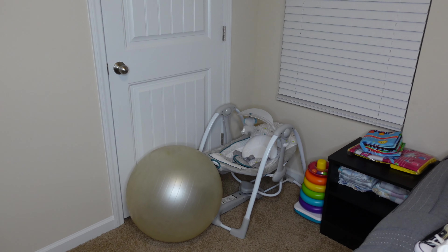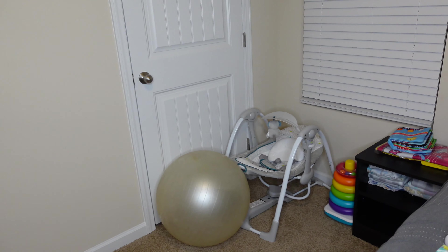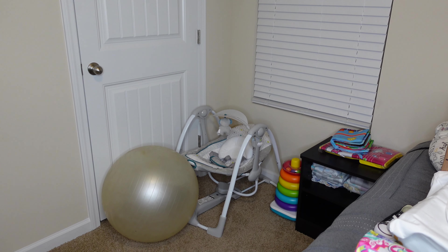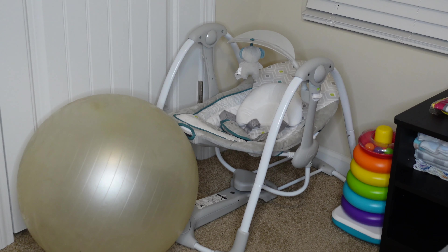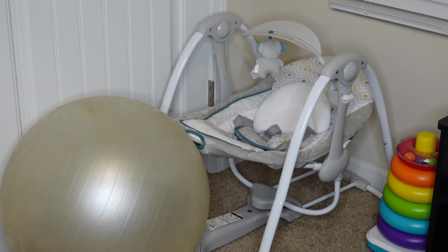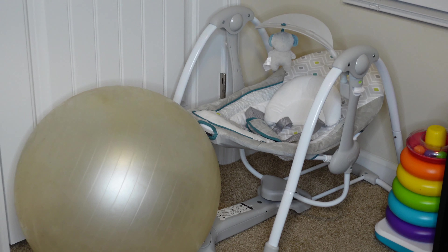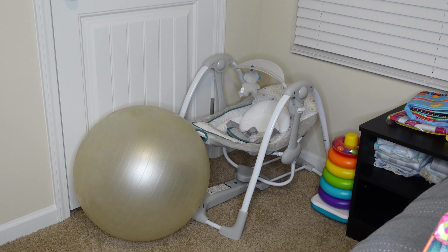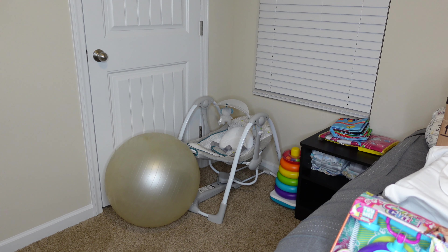If you can see over here in the corner, we have this really nice rocker — my mother purchased this for us and it looks a lot better than the rocker we had with Mel. That one over there just looks a lot cooler.